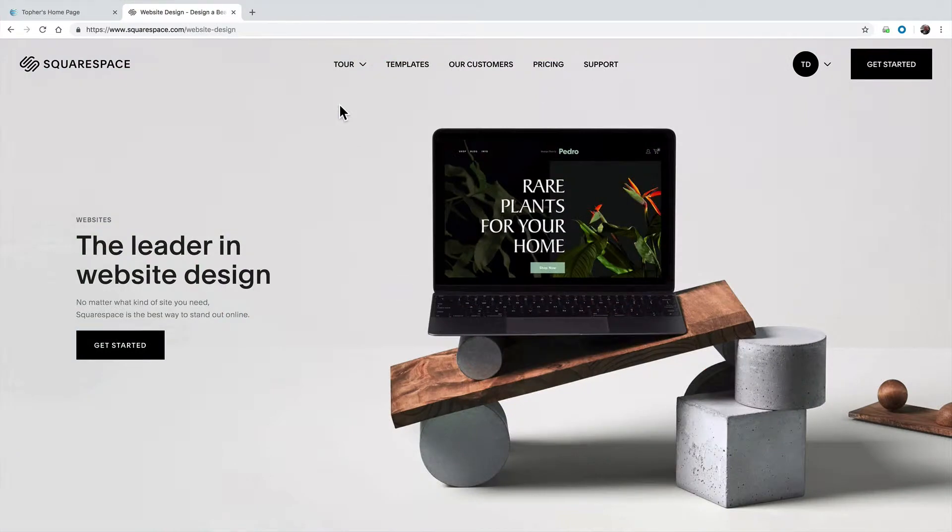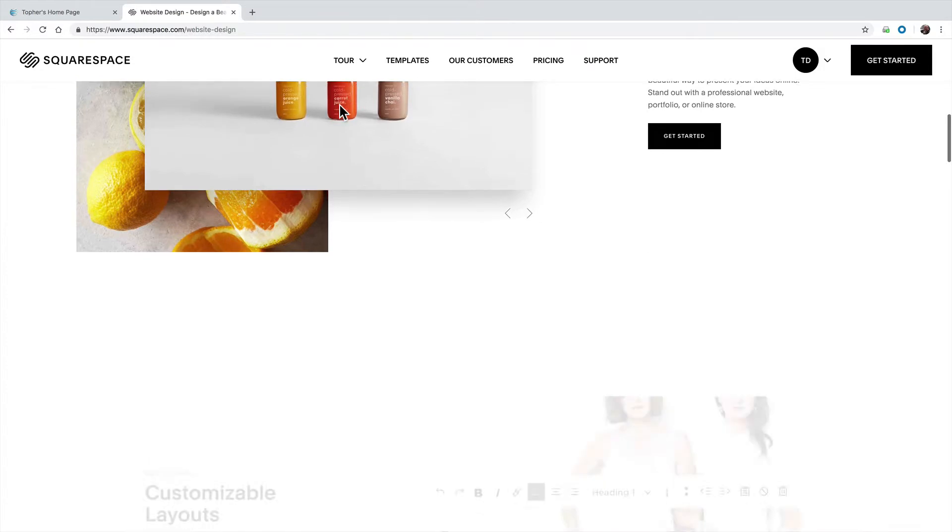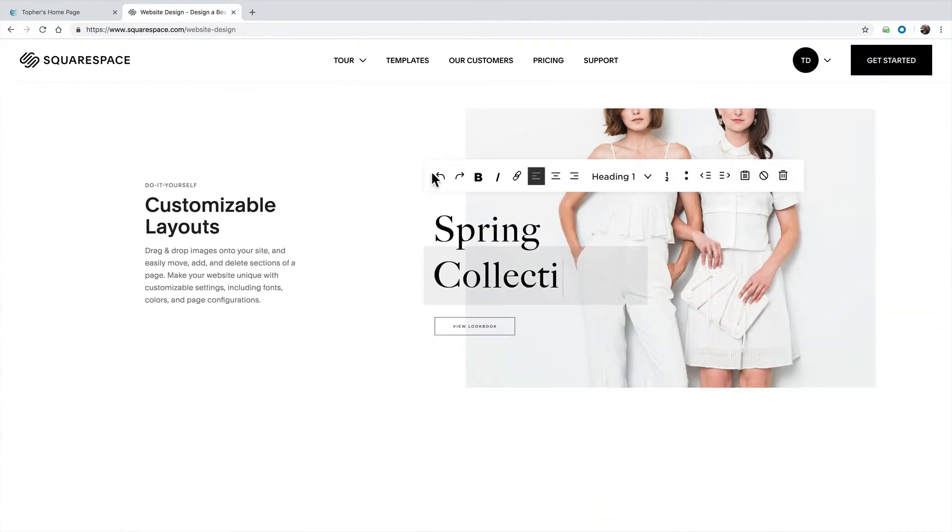If you go to the tour page, you can see some of the great sites that other people have built. And right here, you can see the toolbar that helps you edit the text.